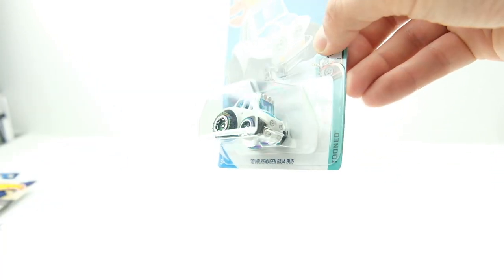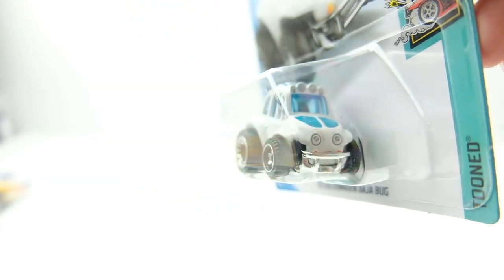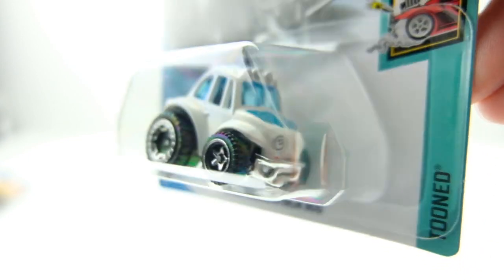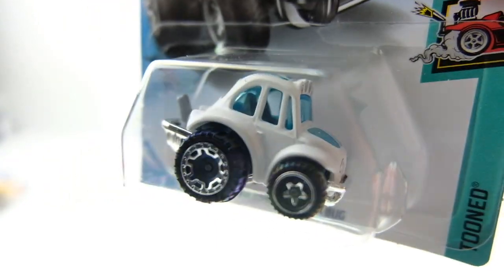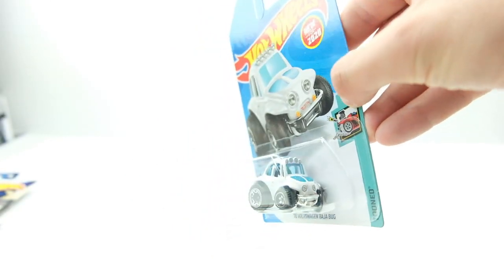One of my new favorites that I found is the Volkswagen Baja Bug tuned version. This thing is so killer — I'm going to do a post on it because it just photographs and videos so well. Look how cool the shape is. I'm pumped to open that one and do some photos of it, so watch for that coming soon.